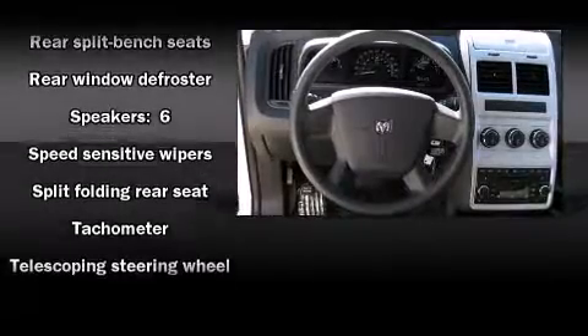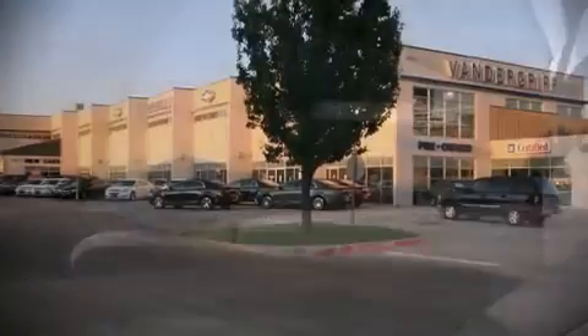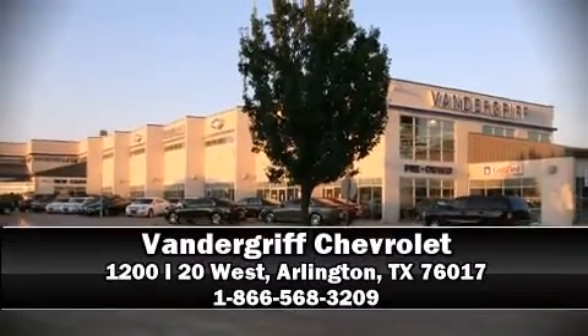Brake assist technology provides extra pressure when applying the brakes. Our team is professional and we offer a no-pressure environment — we are here to help you.